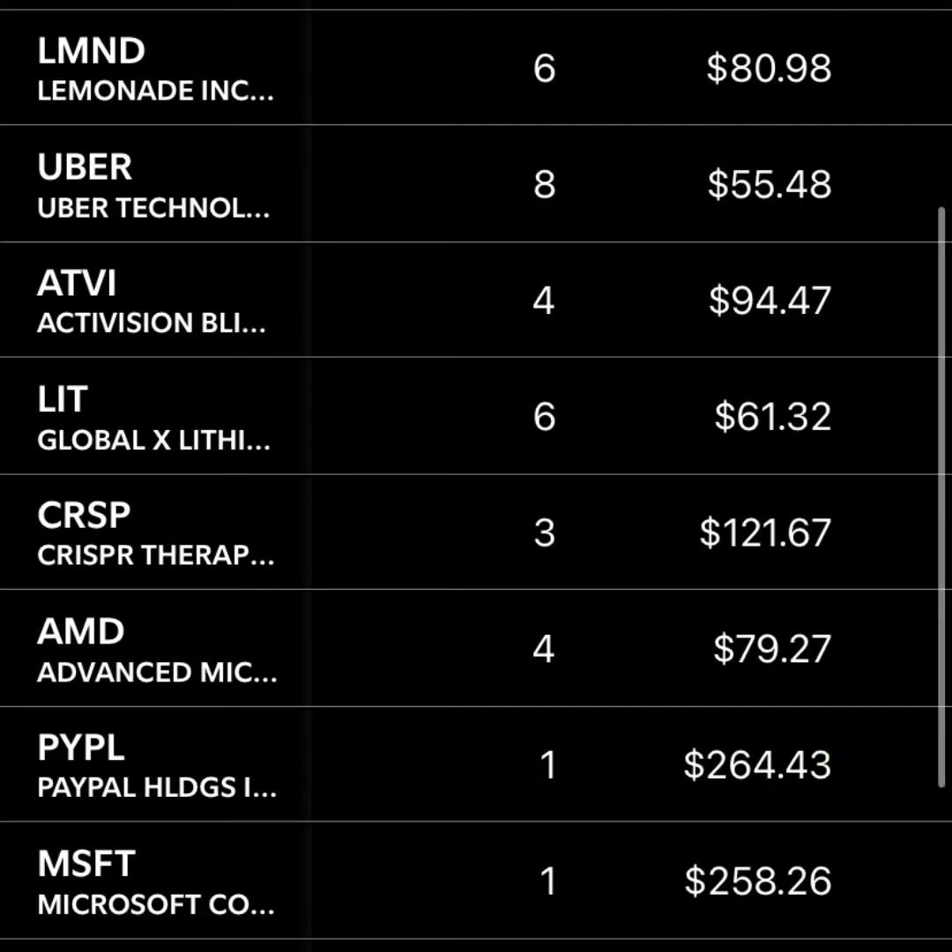In the smaller positions, I have six shares of Lemonade and I'm actually way down in Lemonade. I started buying too early when the stock price had run way up, and now it's back down to $81. I'll be holding this one a while before it comes back well above $100. Uber — I bought some shares around the IPO and added a little bit. I don't think I'll hold these shares really long term, but I like how they're expanding globally compared to Lyft, which is really just focused here in the United States.